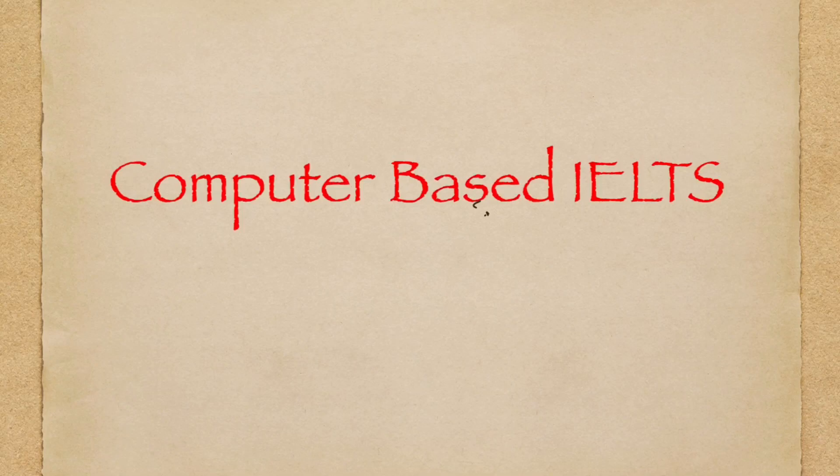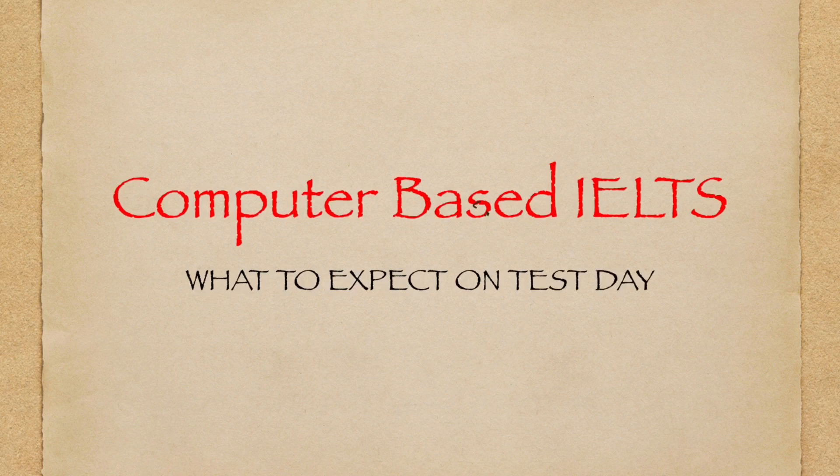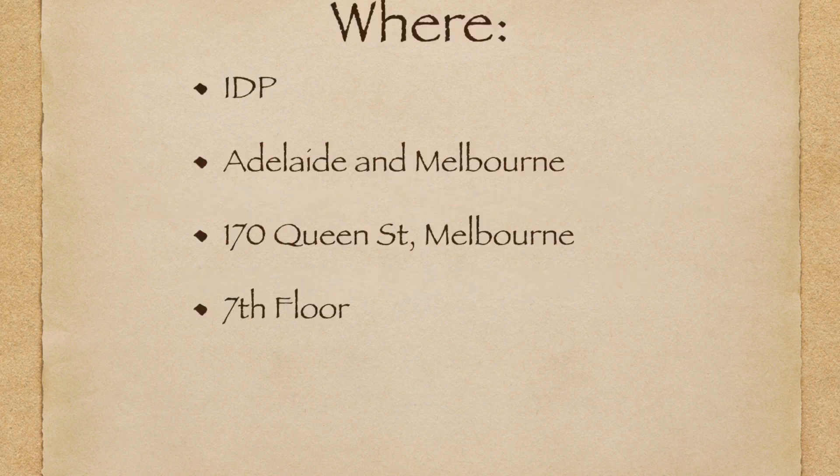Hello everyone, welcome to IELTS computer-based and what to expect on a test day. It is located in IDP, only in Adelaide and Melbourne, so this is the only place that offers the computer-based test.